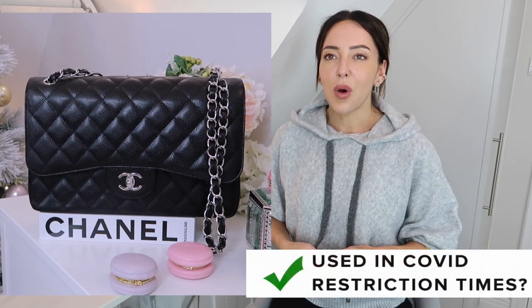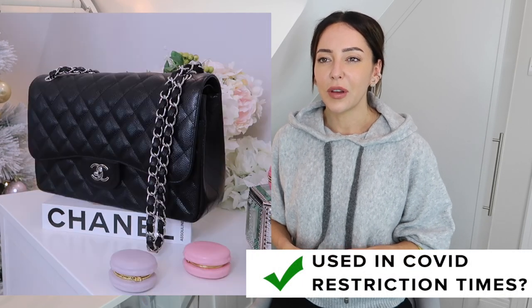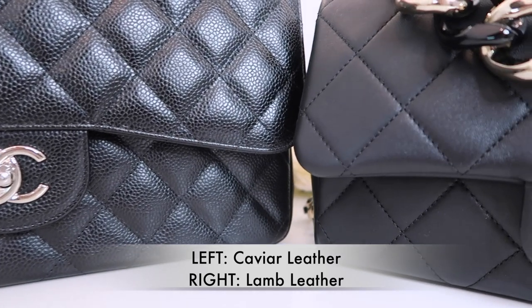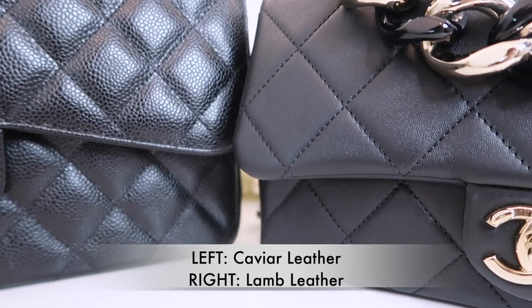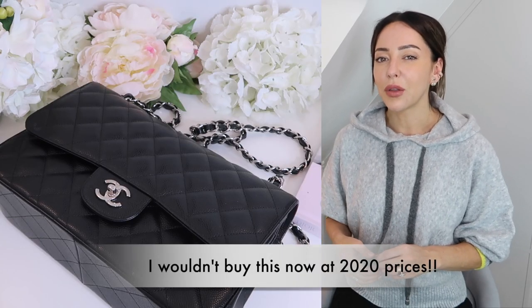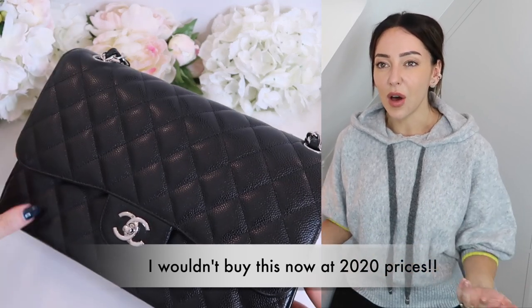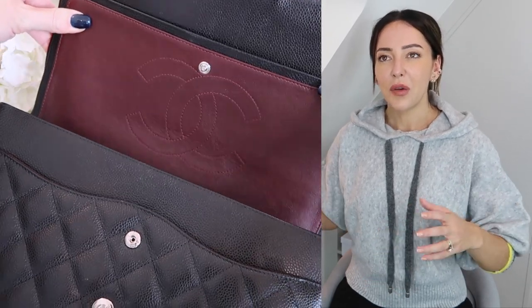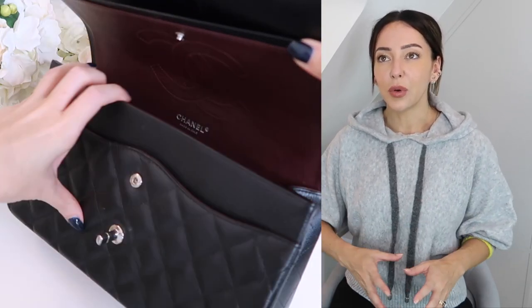One of my best purchases has been my classic flap. I got it in the caviar leather, which is slightly more hard-wearing than the lambskin. It's also a best purchase because it doesn't really date. Even though I don't use it as often as I would like — it's quite heavy and it's quite large — since buying that bag, I've kind of found that I prefer a smaller size bag.